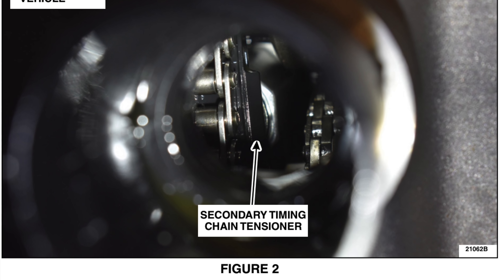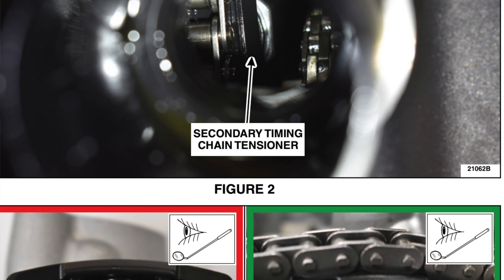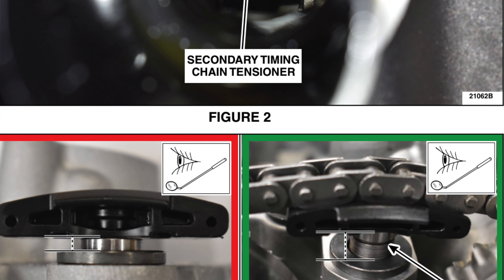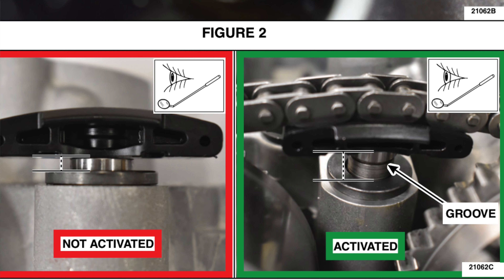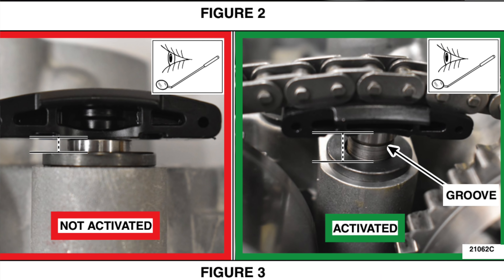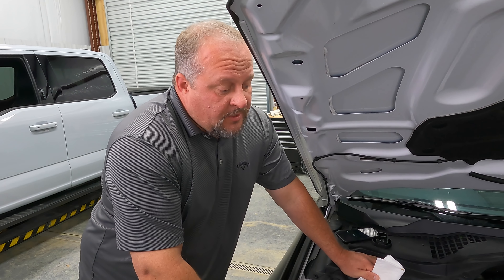This one is good — it's popped out. What that is down in there is a secondary timing chain tensioner. The problem is some of those aren't activating, so it's not popping out. If yours doesn't have the line where it's popped out and activated, they're saying you should have new heads, new connecting rods — a lot of parts. Basically a rebuilt engine.